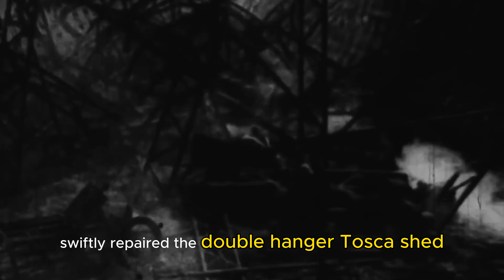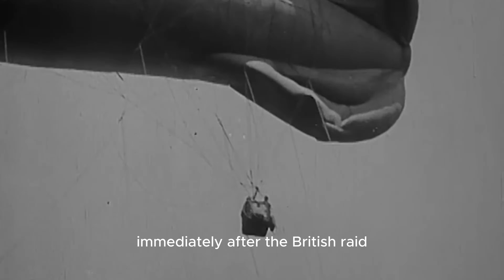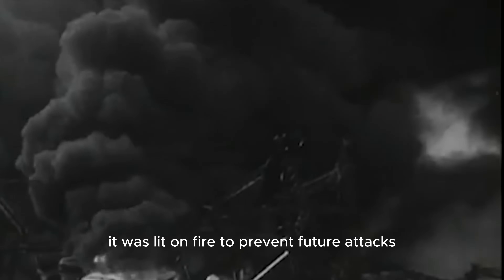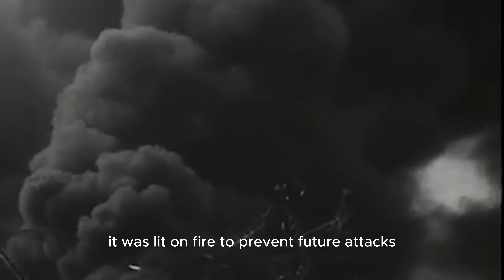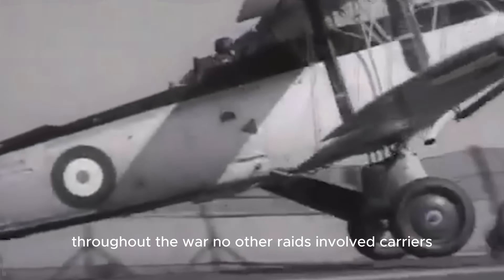The Germans swiftly repaired the double-hangar Tosca shed. Nonetheless, Tønder base was left mostly in disrepair, seeing no further use as only an emergency landing site. Immediately after the British raid, the Germans increased their anti-aircraft defenses at all of their remaining bases. The defeat also led the Germans to reassess that their other North Sea airbase in Nordholz, Germany, was too vulnerable to maintain, and it was set on fire to prevent future attacks from British aircraft carriers. Yet although the British continued their bombing raids throughout the war, no other raids involved carriers.